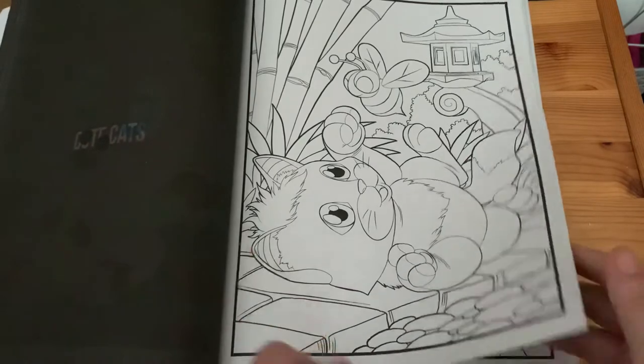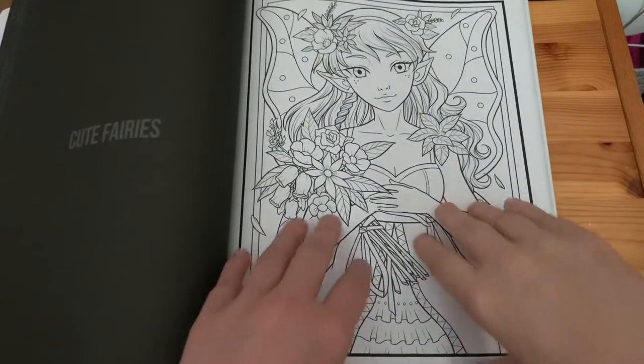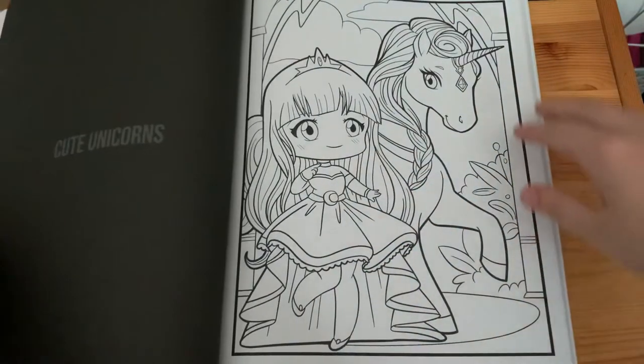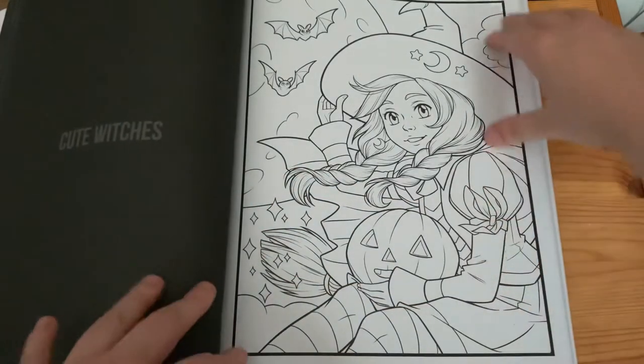Continuing through: 'Cute Cats', 'Cute Fairies', 'Cute Unicorns', and 'Cute Witches'.